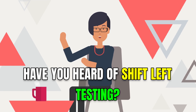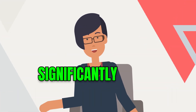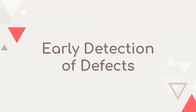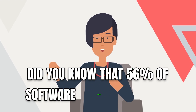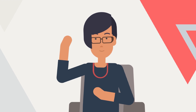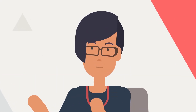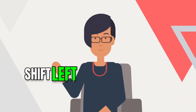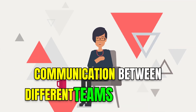Have you heard of shift left testing? It's a software development and testing approach that can significantly impact automation. Did you know that 56% of software defects originate during the requirements gathering and design phases? Shift left testing can help detect and address these defects early on, and promotes enhanced collaboration and communication between different teams involved in software development.